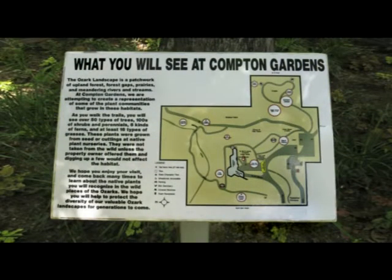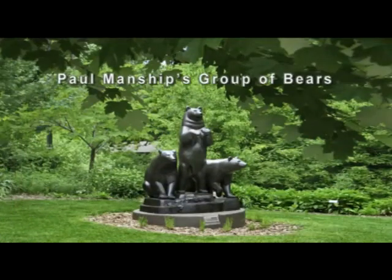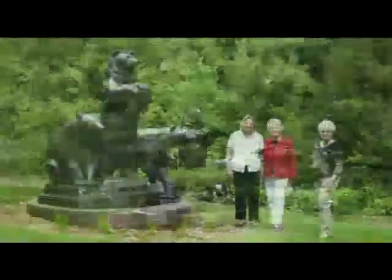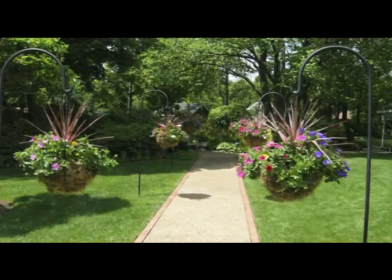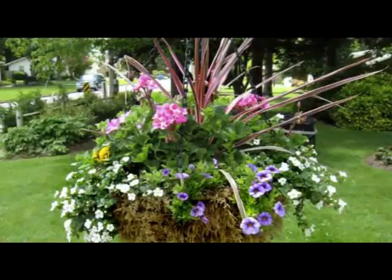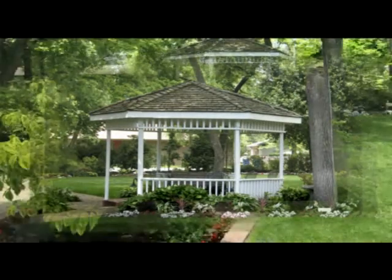We stopped at this beautiful wooded garden to see the new sculpture group of bears. This private park is owned by a family who owns a garden center and is beautifully planted and meticulously maintained.